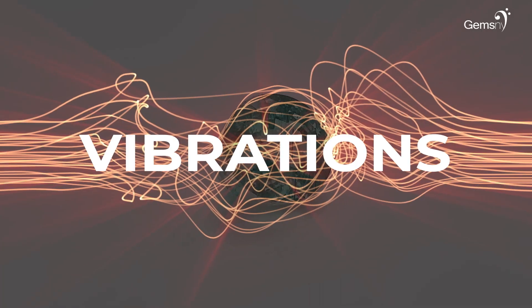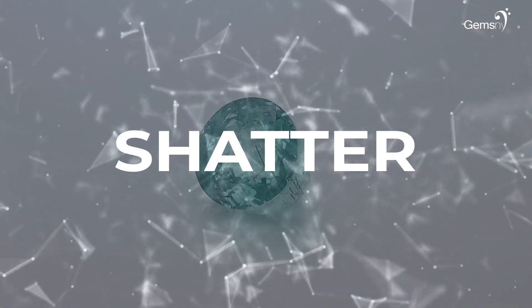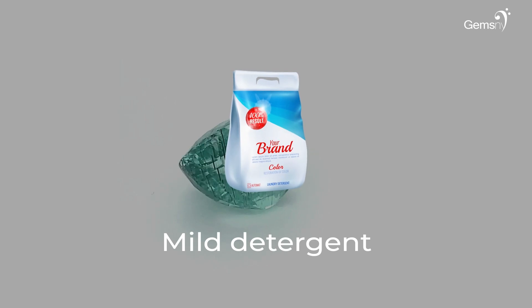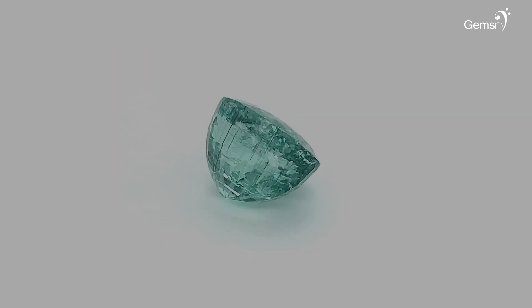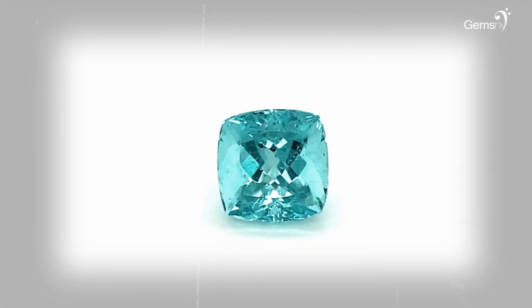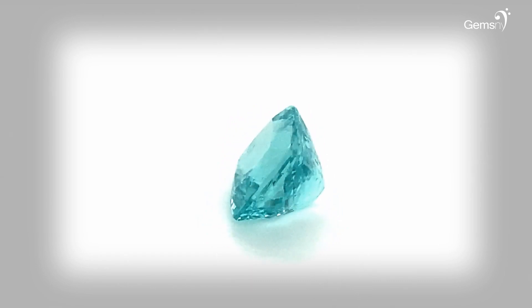Paraiba tourmalines should never be cleaned with ultrasonic or steam devices, as the vibrations and heat generated through these devices may shatter them. You can use a soft brush, mild detergent, and warm water to clean Paraibas. Paraiba tourmaline is a very satisfying gemstone whose neon blue color is reminiscent of the Caribbean seas.